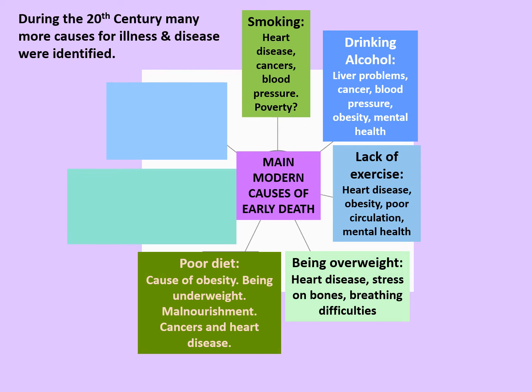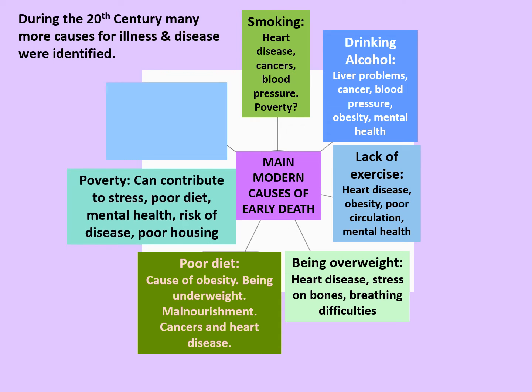These are related to poor diet too, which is seen as a cause of obesity, and also being underweight, malnourishment, cancers, and heart disease. Poverty can contribute to stress, poor diet, mental health problems, the risk of disease, and poor housing. And stress itself can be a really big factor — it can have an effect on mental health, blood pressure, over and under eating, and the risk of heart attack and strokes.